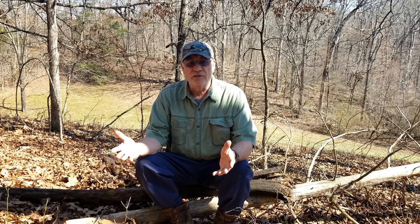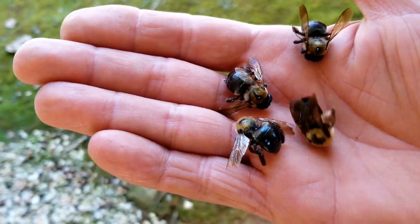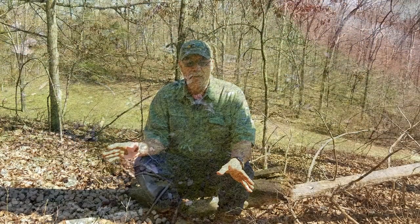But guess what else is out? Them carpenter bees. You'll start seeing them now. So this is just a reminder for you people that know nothing about these carpenter bees.